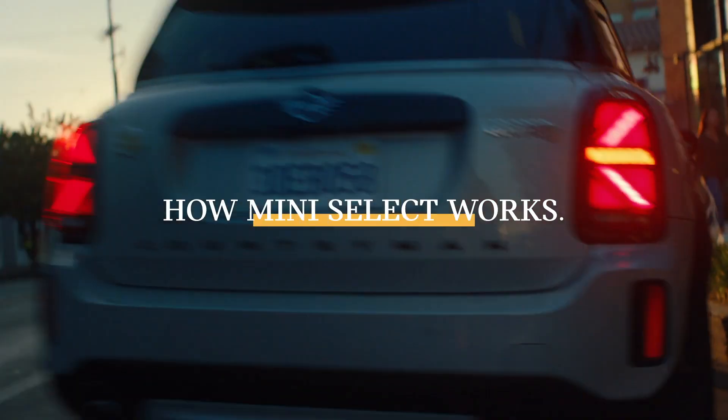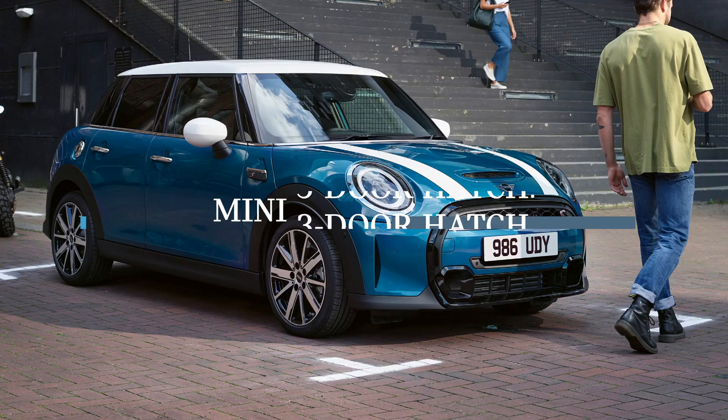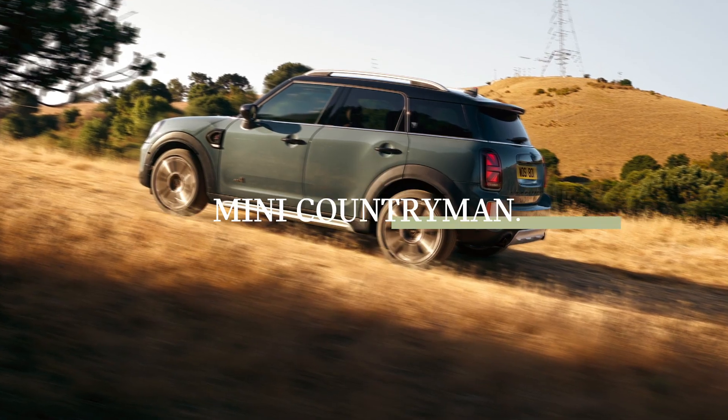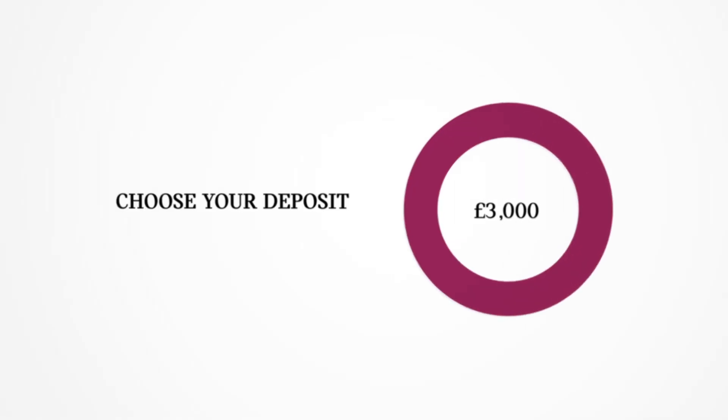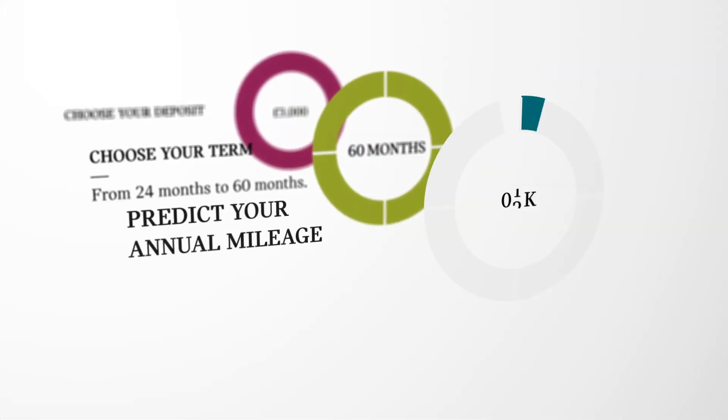To use MINI Select, first you need to take your pick from the MINI range. Then decide what you can put down as your deposit, how long you want your finance to last, and what your average annual mileage is likely to be.